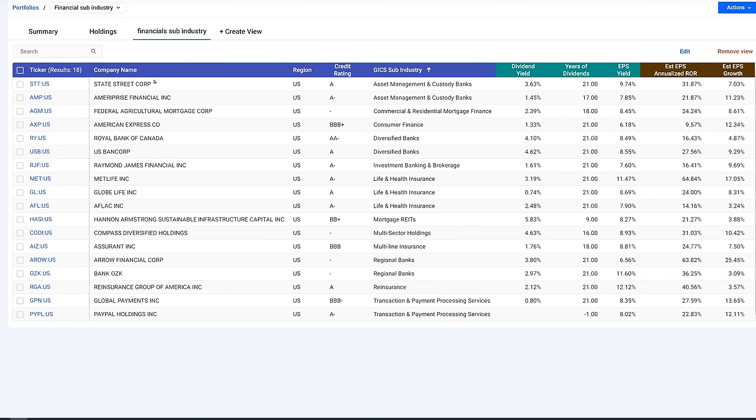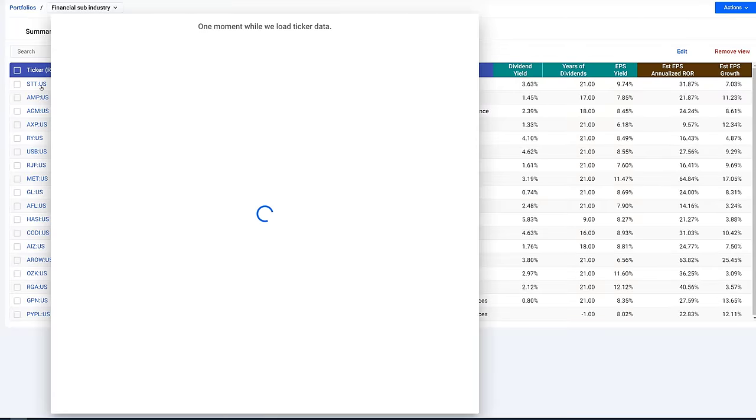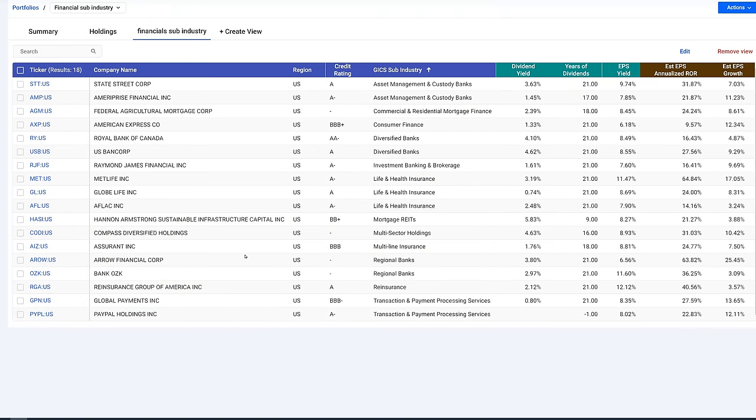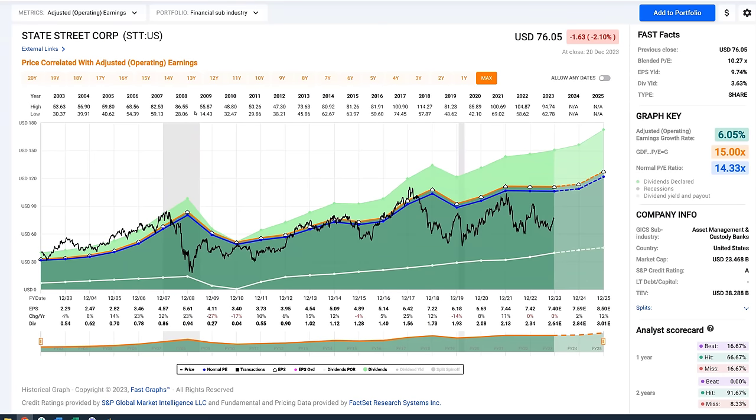I converted those into a portfolio with all 91 stocks. Then I filtered that down by setting up what I call the financial sub-industry sector, breaking them down by sub-sector. Rather than go through all 91, I picked one or two stocks from each sub-sector that I was most familiar with or liked the best, bringing it down to 18 stocks. We're going to start with State Street Corporation.